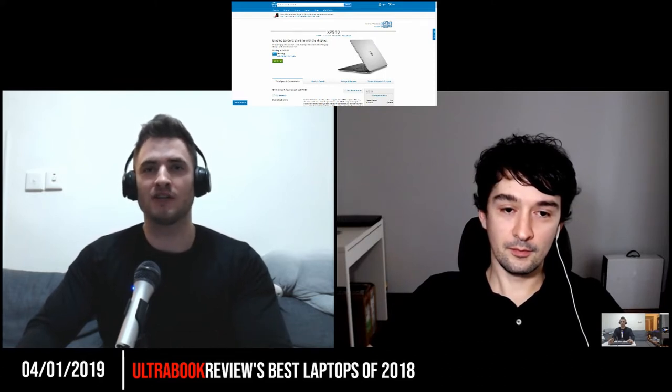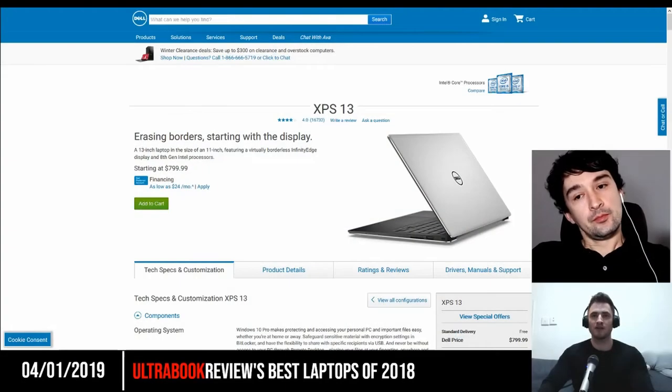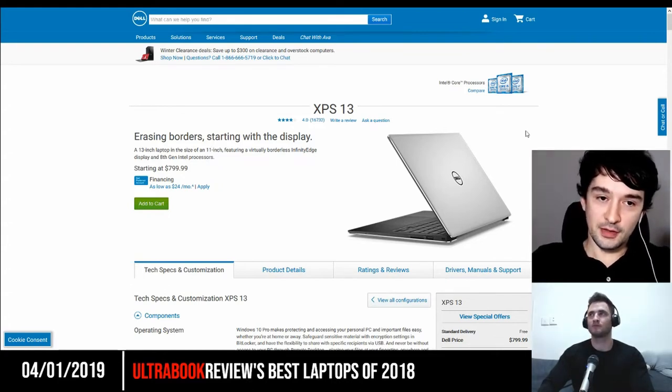So let's start off talking about our first pick. We're going to start with our picks for ultrabooks, for thin and light laptops. And for me, my favorite in this category is the Dell XPS 13.